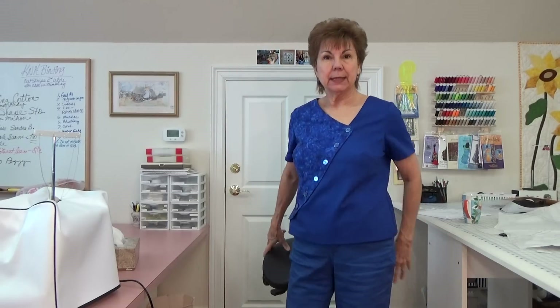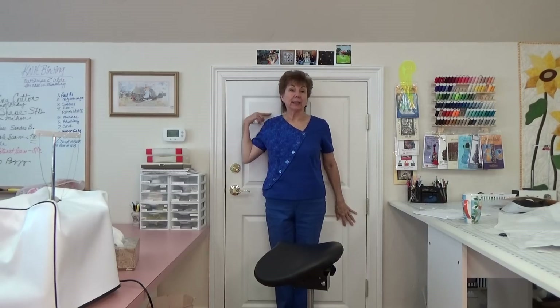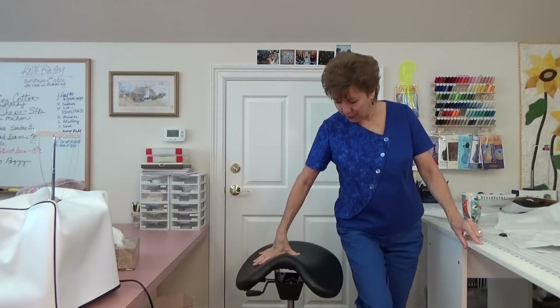Hey, everybody. Joy here. Isn't this the craziest place to be? It makes me look like I'm 20 feet tall because of this door. I'm really not. I'm going to get up close to it so you can see. This goes out into my attic and it is a short door. It's like 5'5", which is what I am. But when I get in front of it, it makes me look taller than the door. How crazy is that?